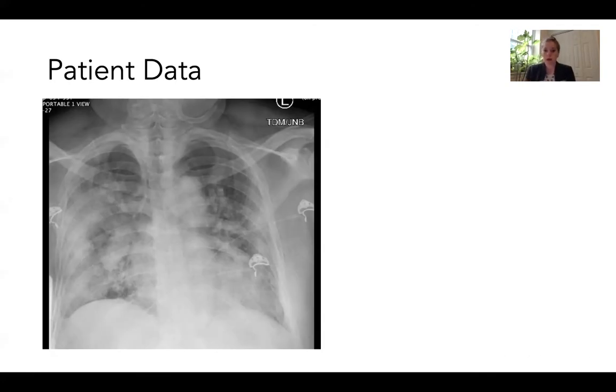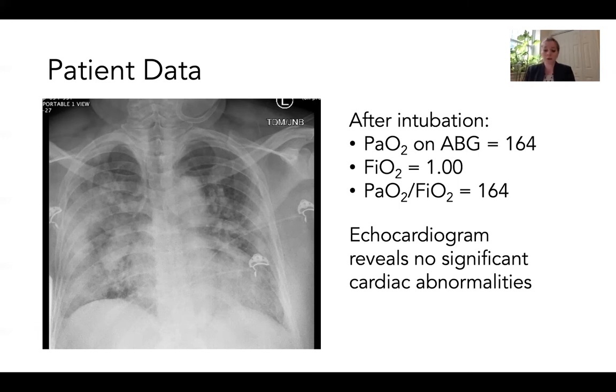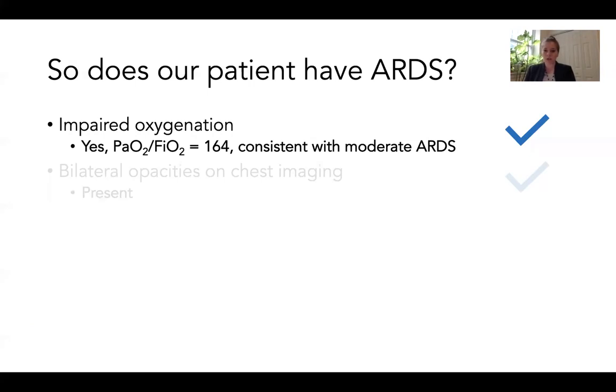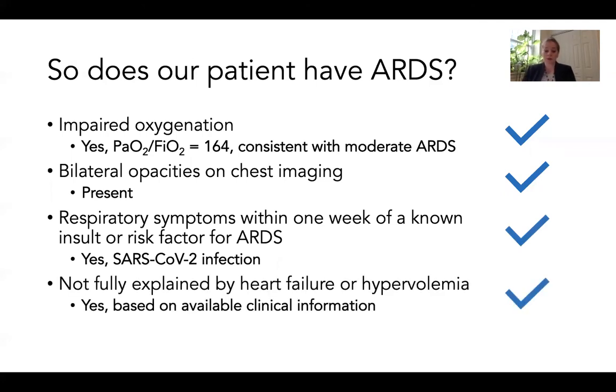Returning to our patient: her chest X-ray shows bilateral interstitial infiltrates with no evidence of effusions, nodules, or masses. Her ABG data shows a PaO2 on an FiO2 of 1.0 giving a P-to-F ratio of 164, so she has moderate ARDS by these criteria. An echocardiogram reveals no significant cardiac abnormalities, and a bedside exam shows no evidence of hypervolemia. She has impaired oxygenation, bilateral opacities, a known insult from SARS-CoV-2 infection, and no evidence of hypervolemia or heart failure as the cause of her respiratory failure — so yes, she has ARDS.